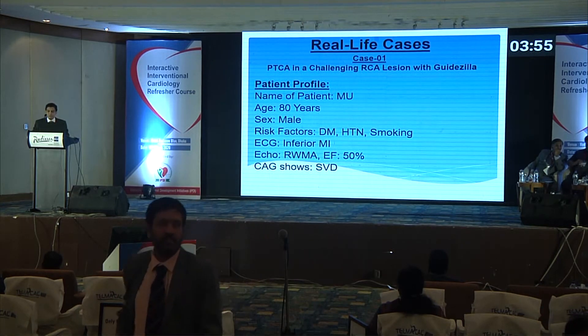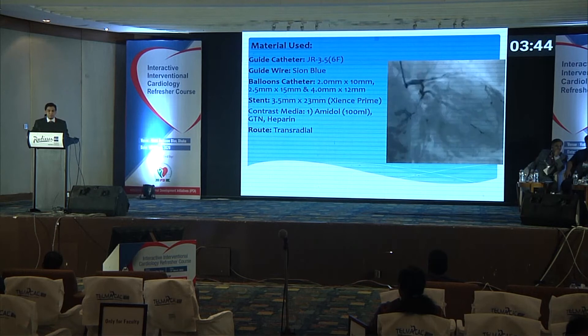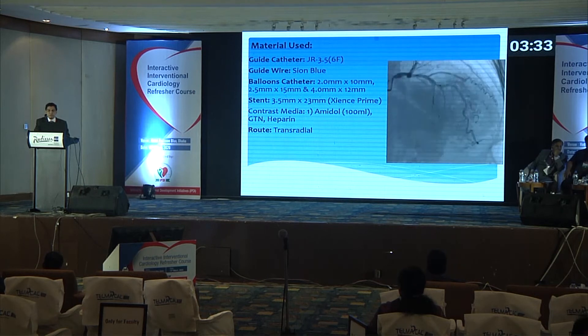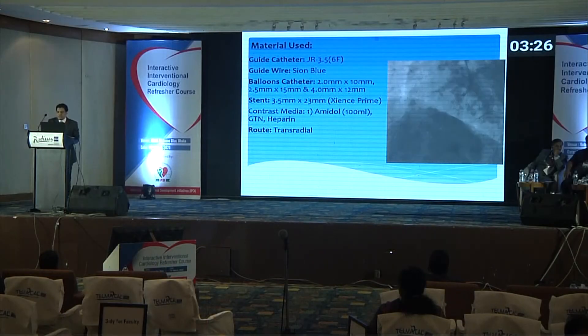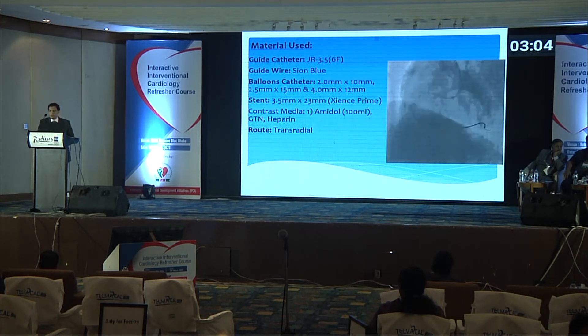The first real-life case: patient MU, 80-year-old male, diabetic, hypertensive, EF 50%, CAG showing single vessel disease. This was done in Chittagong via transradial route. Guide catheter JR was used with several balloons, but we were unable to reach the lesion in the distal RCA, which was tortuous. We could not place the balloon or stent. With the Guidezilla, the work became easy — we were able to predilate the lesion, place the stent with ACE, and successfully post-dilate. We had tried with other means and failed.